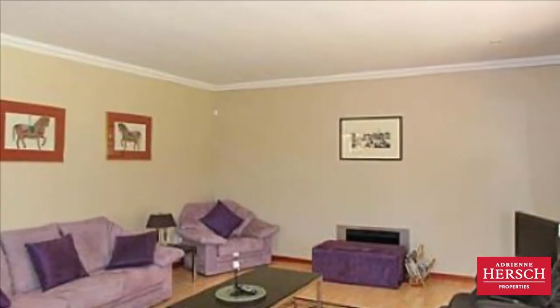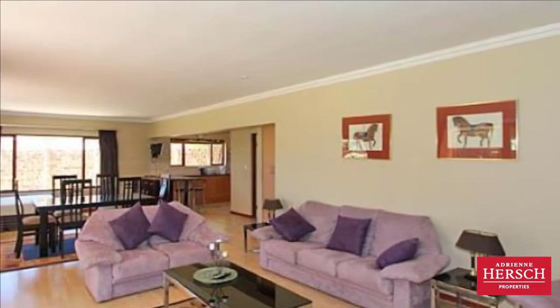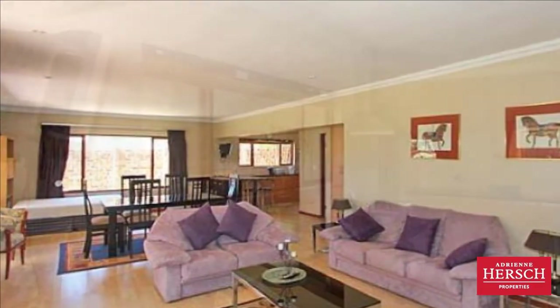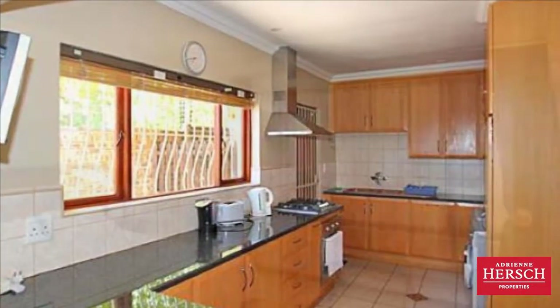This lovely spacious fully-furnished cottage in the leafy suburb of Dewbury is available for immediate occupation. Open-plan kitchen, dining area and lounge that leads on to two patios — one enclosed with sliding glass doors and the other open. Sit back and enjoy the view of your private garden.